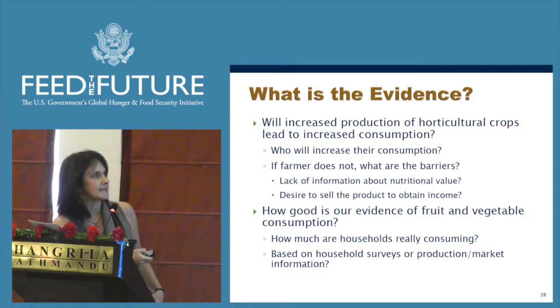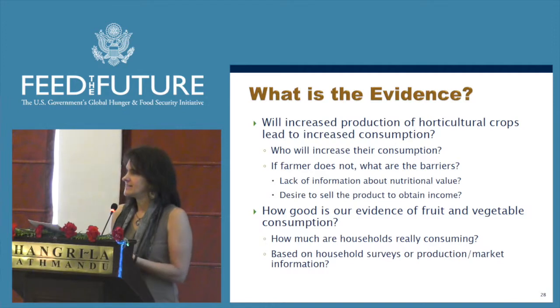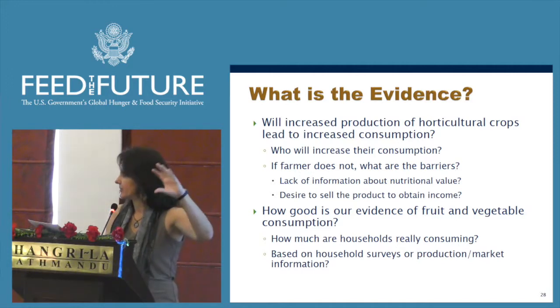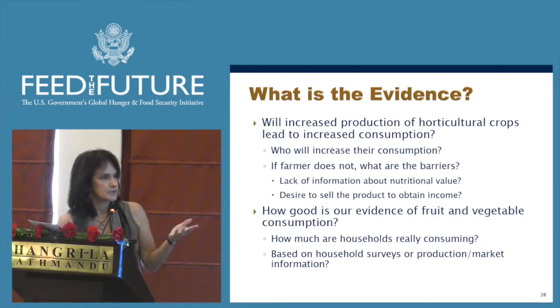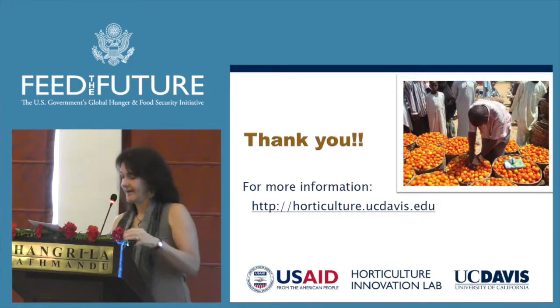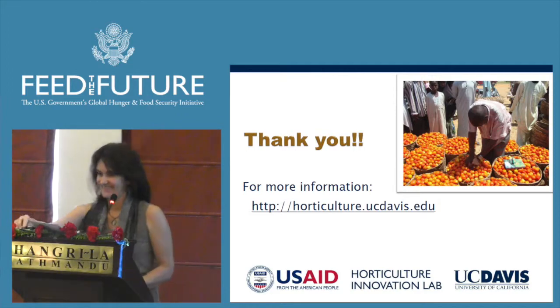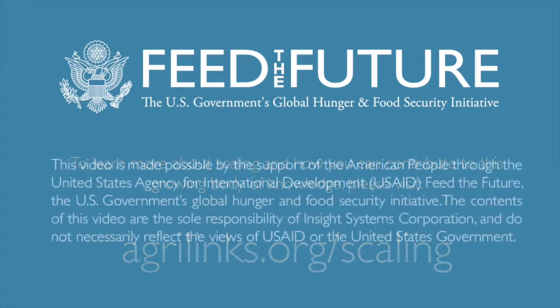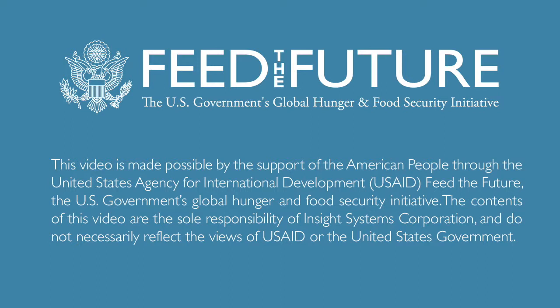We're also interested in getting more information about consumption of fruits and vegetables — there really isn't a lot of good information out there. FAO data seemed to link production and market levels directly to consumption, which may not reflect what people actually eat. We'd like to do more specific work to further understand how much people really are consuming. To learn more about scaling and how you can contribute, please visit agrilinks.org/scaling. Thank you very much.